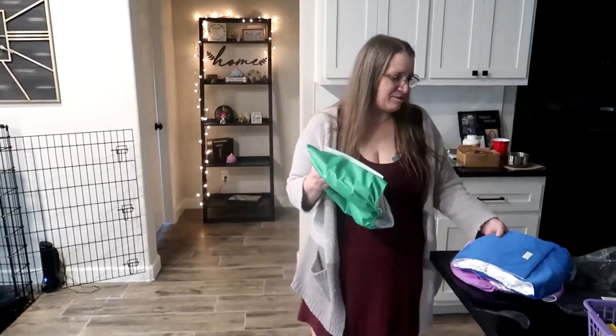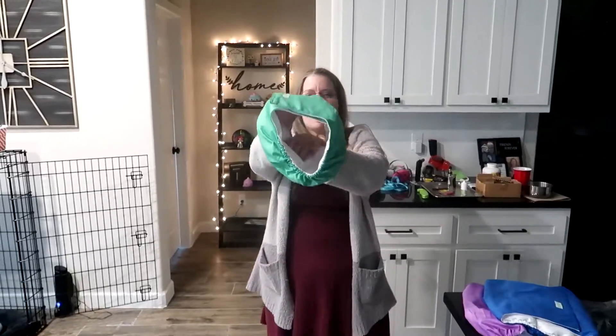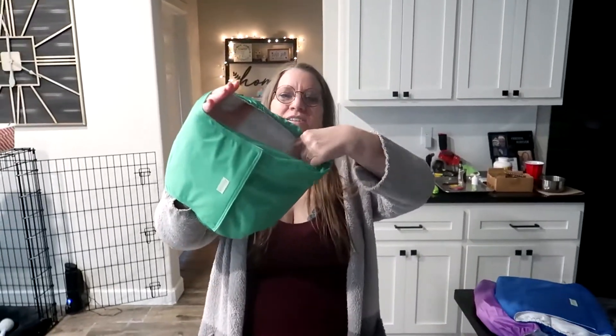Hi there, I'm here to try out these dog male diapers. They're diapers for male dogs — it goes around their belly. Their wiener is in this area, and if they have an accident, it stays in the diaper.